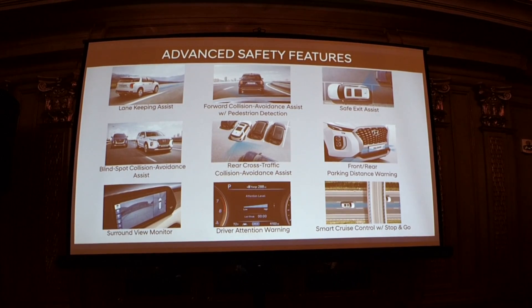Smart cruise control with stop-and-go allows you to stop and go quite seamlessly, whether you're on a long trip and want to set it and forget it, or in traffic — it works in both circumstances. The stop duration is about three seconds, which is the Hyundai standard.